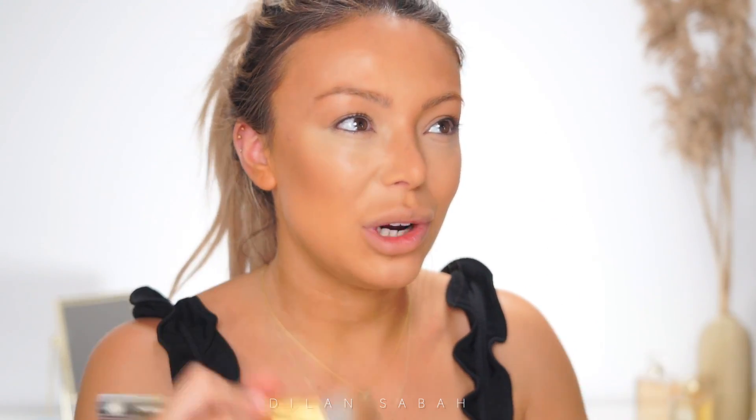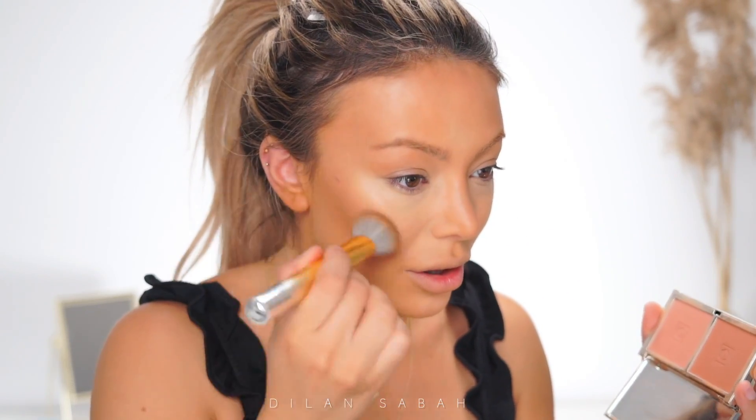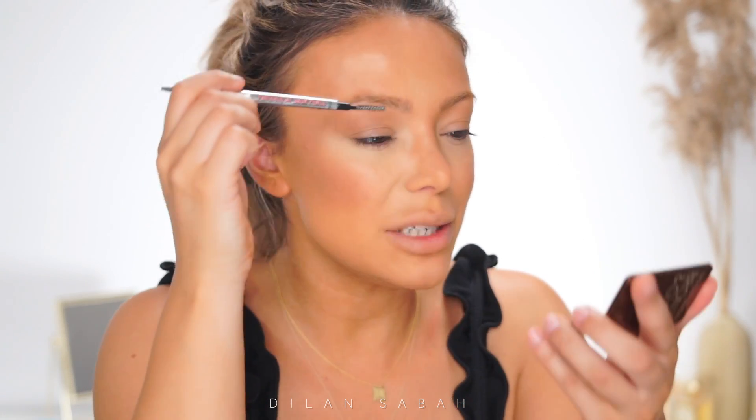I'm using this Cheeky Summer Blush from Jouer — it's one of my faves and it already has some shimmer to it, so when I'm in a rush I want to use as many two-in-one products as possible. I just go in with this, I don't think about it too much, just placing it right here. It's going to give you that beautiful healthy glow. We need to make sure this spot stays matte.